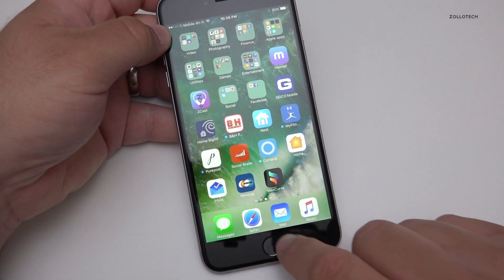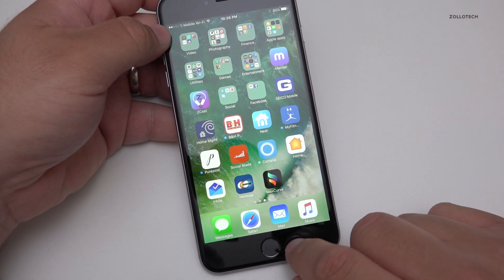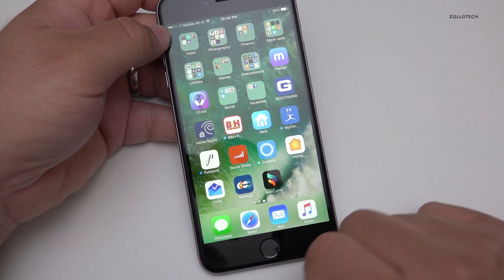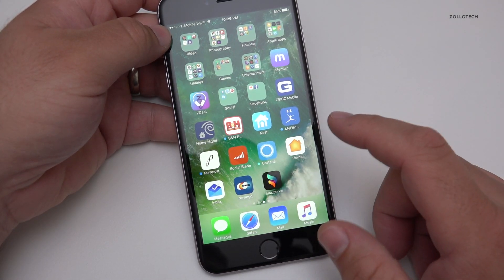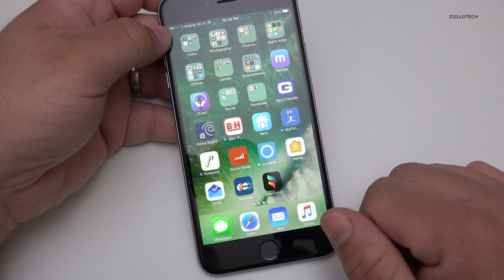I use Inbox a lot. I actually use the stock Mail app as well, but I go back and forth between Inbox and Mail depending on which account I'm looking at. Inbox is really nice — it's made by Google and works really well with Gmail. It's definitely worth checking out.